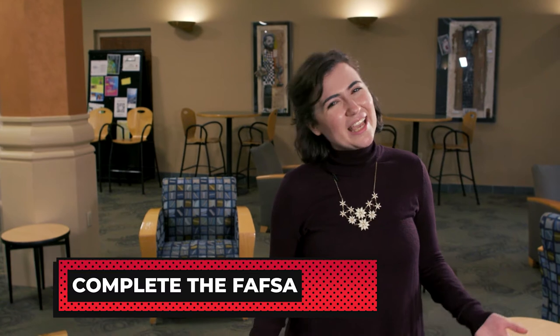Complete the FAFSA, which opens up additional grants and federal aid. The FAFSA can be confusing, so we're here to help answer any questions. We're eager to help you in any way possible and look forward to seeing you soon.